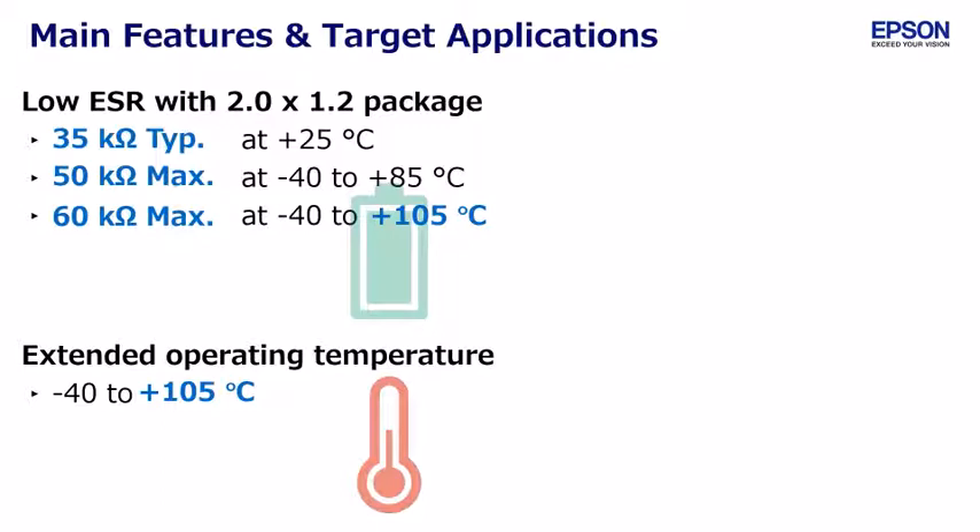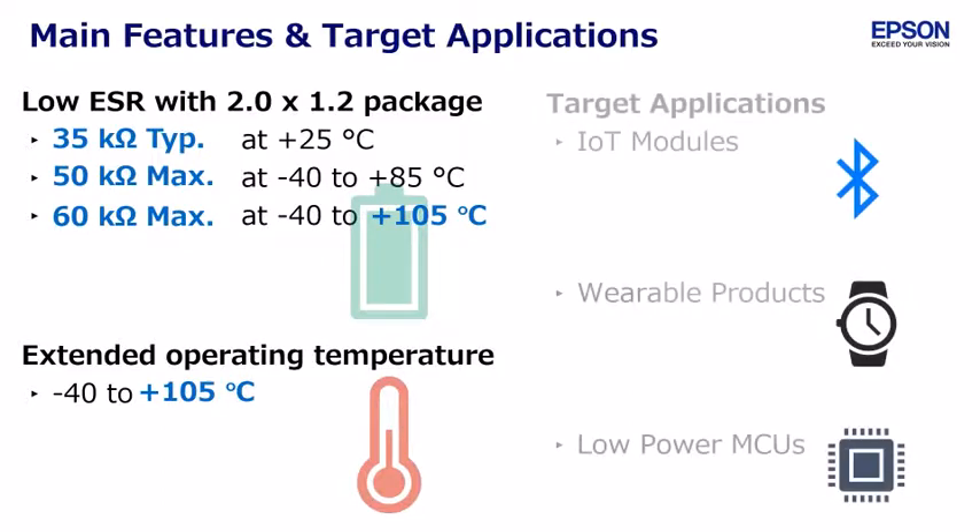Motional resistance achieves 35 kilo ohms typical at 25 degrees Celsius, 50 kilo ohms maximum at minus 40 to 85 degrees Celsius, and 60 kilo ohms maximum at minus 40 to 105 degrees Celsius.